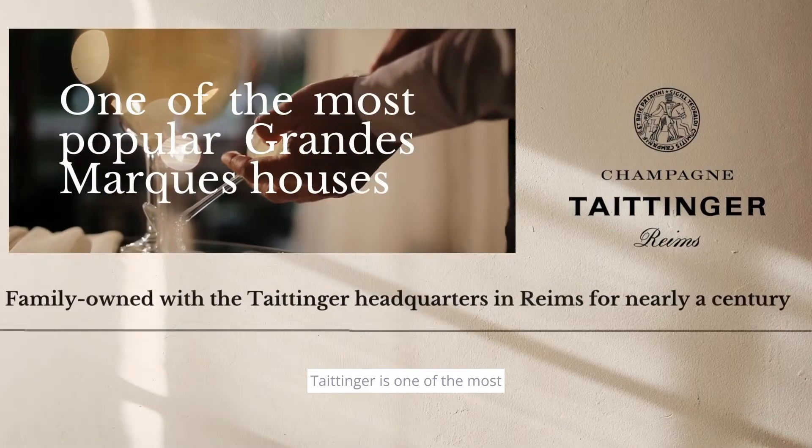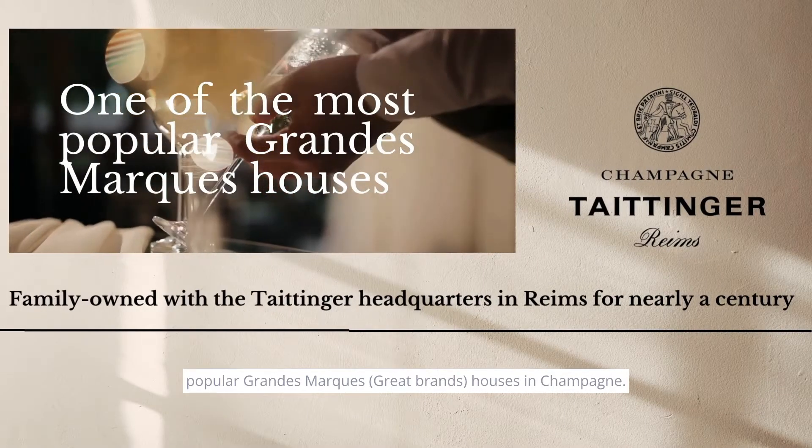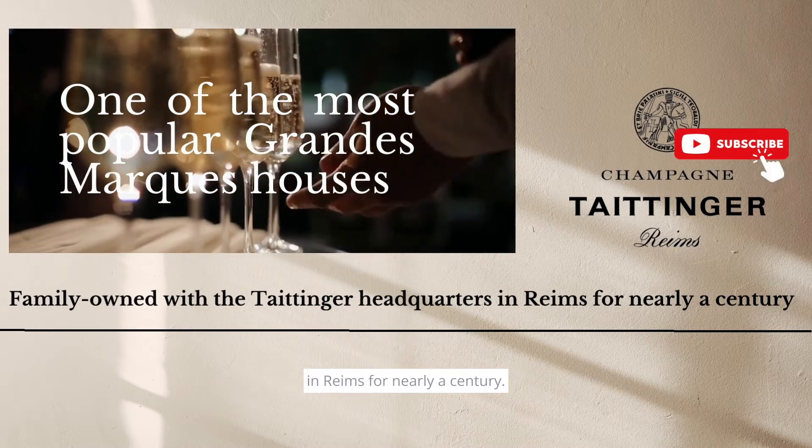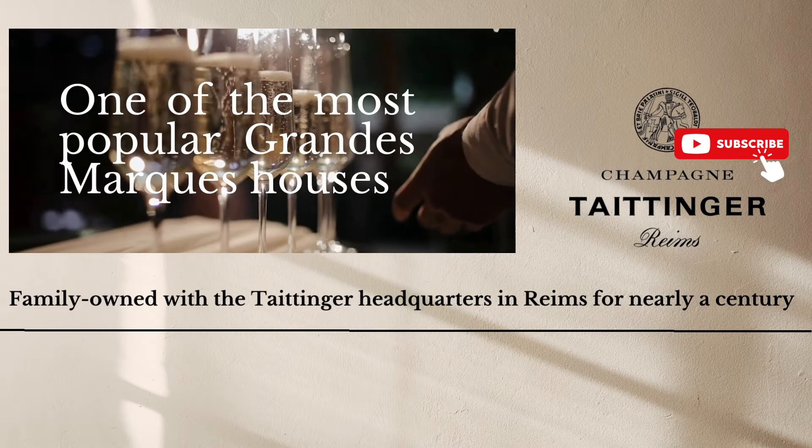Tattenshire is one of the most popular champagne houses in Champagne. It's family-owned, with the Tattenshire headquarters in Hamps for nearly a century. Very historic.